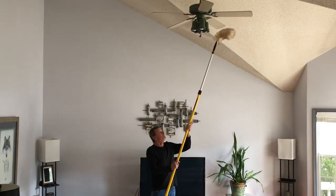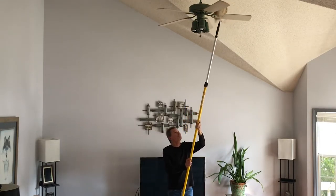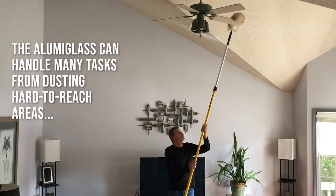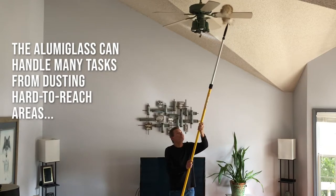Fully extended, it reaches from 6 to 12 feet and is comprised of a strong yet lightweight smooth fiberglass outer tube and a high grade aluminum slider tube.